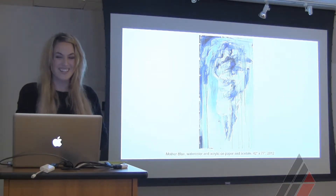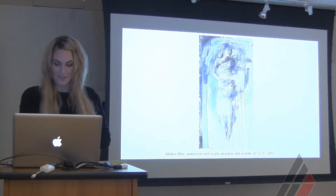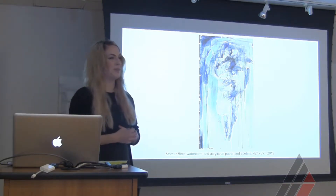I started interning at Jennifer Norback Gallery when I was a senior at the Academy.